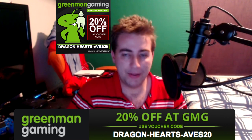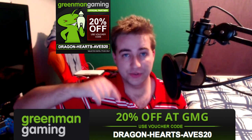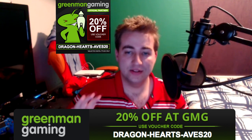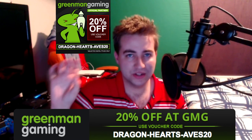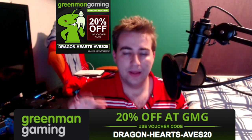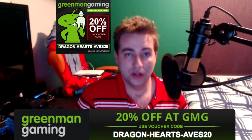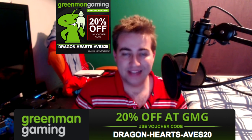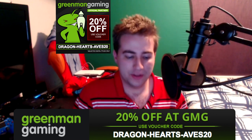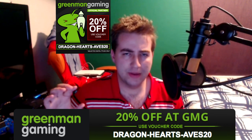If you want to help support my channel, use that link. It's safe for you to use. I also have a 20% off code which is on the screen and in the description. The code is Dragon-Hearts-Saves20 — that's Dragon with a dash, Hearts with an S, then a dash, then Save20. You enter that on the checkout page at Greenman Gaming. It only works on selected titles — very new releases may not qualify — but it works on the vast majority.